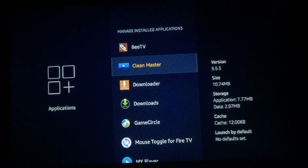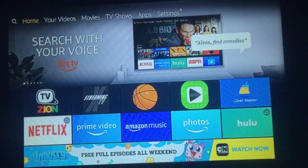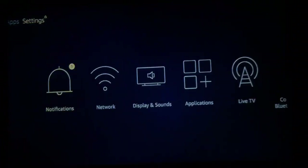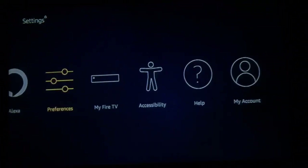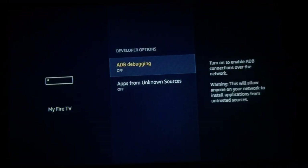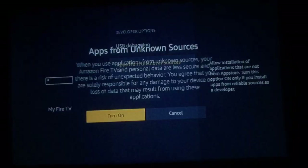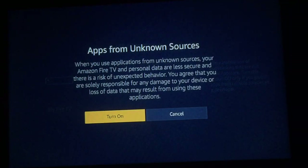Now that it's uninstalled, I'll show you how to get everything from scratch with the new version 1.3.5. First, scroll over to the right to Settings, go down to My Fire TV, then go down to Developer Options. Make sure you turn on ADB Debugging and also turn on Apps from Unknown Sources. Once the prompt comes up, just press Turn On.